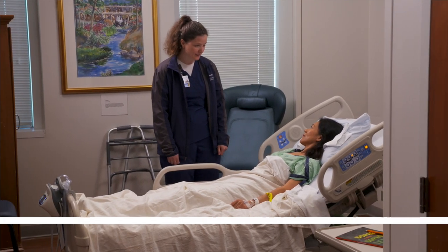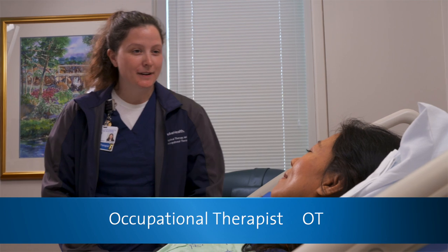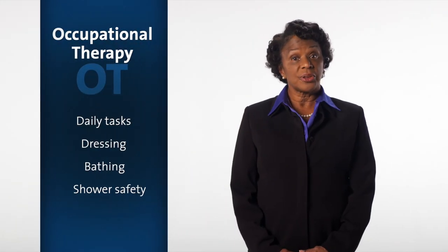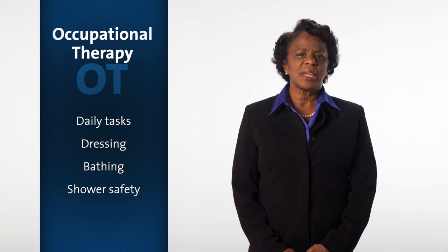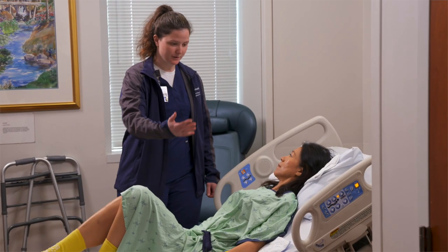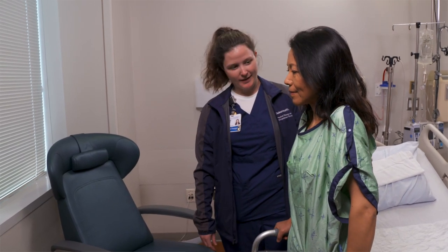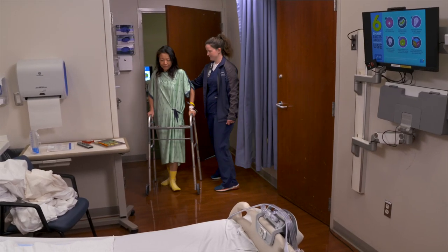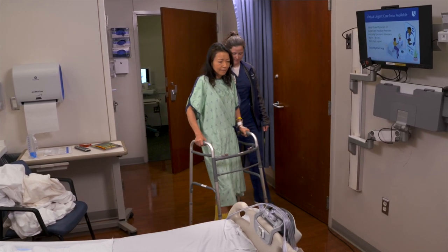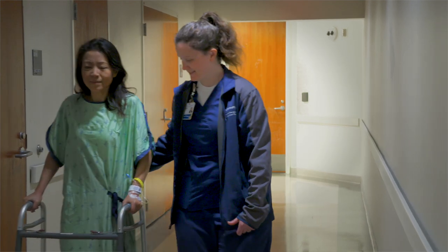After surgery, your health care team may include a physical therapist, also known as a PT, and an occupational therapist, also known as OT. It's likely you'll be seen by a therapist on the day following your surgery. The OT will work with you on daily tasks like dressing, bathing, and shower safety, and may recommend equipment to make these tasks easier and safer. The physical therapist or nurse will show you how to move in the bed, sit up, stand, and walk without disturbing the surgery site. Some patients need a walker or other device following surgery. Our goal is for you to get out of bed within four hours of surgery.